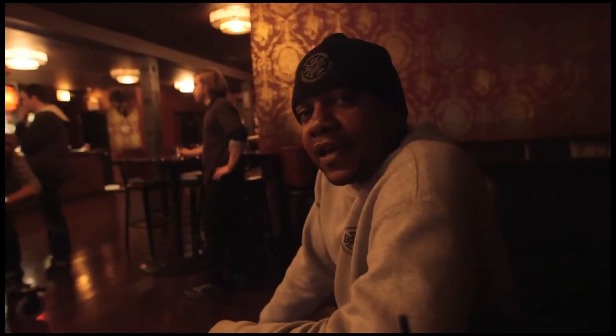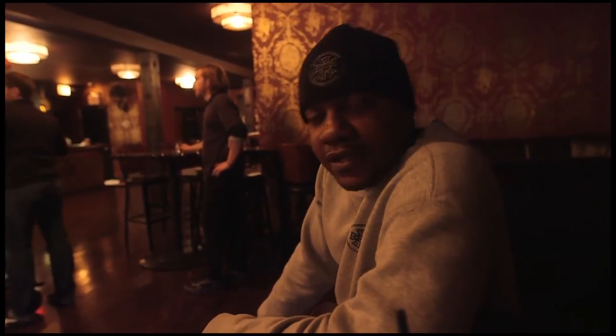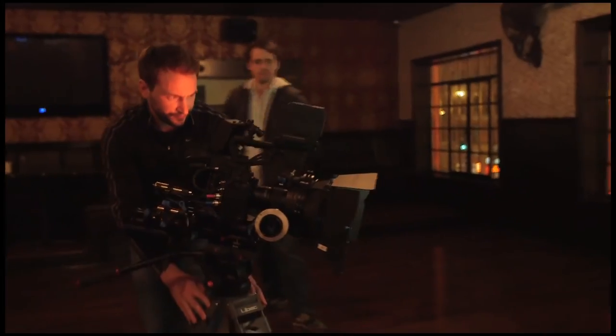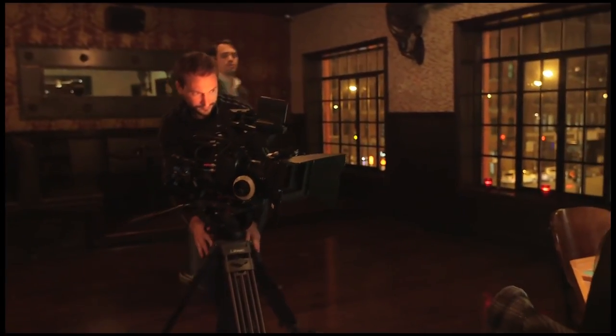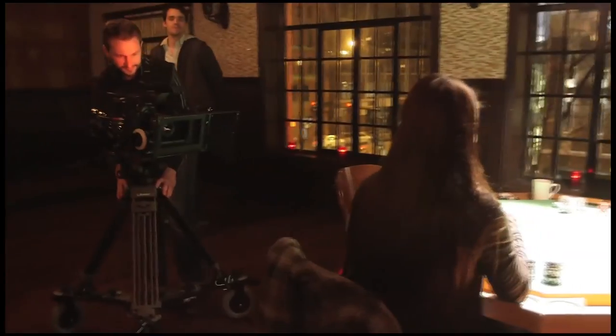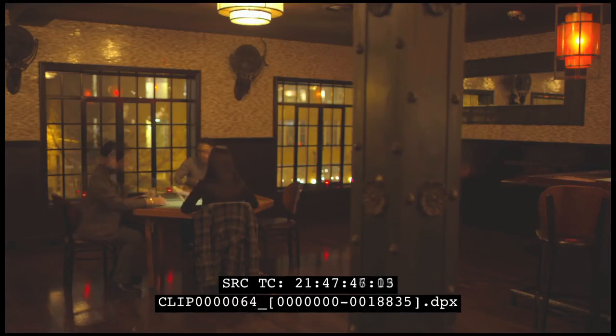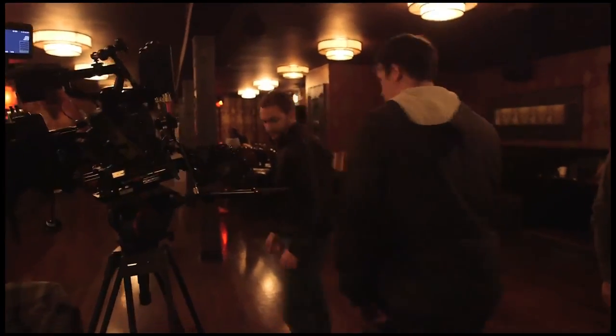I think Canon kind of missed the boat on the C500, particularly to record 4K images to a card internally instead of going to a recorder. Hopefully Canon can step up because I like the images coming from the camera — just getting them out of there is just a pain. The bottom line comes down to the quality of the image and individual preference, but we have yet to see all of the capabilities of the C500. The Gemini 444 is a stopgap on the first Canon RAW-friendly version of its firmware, and we have more to do once we have our Gemini RAW recorder.